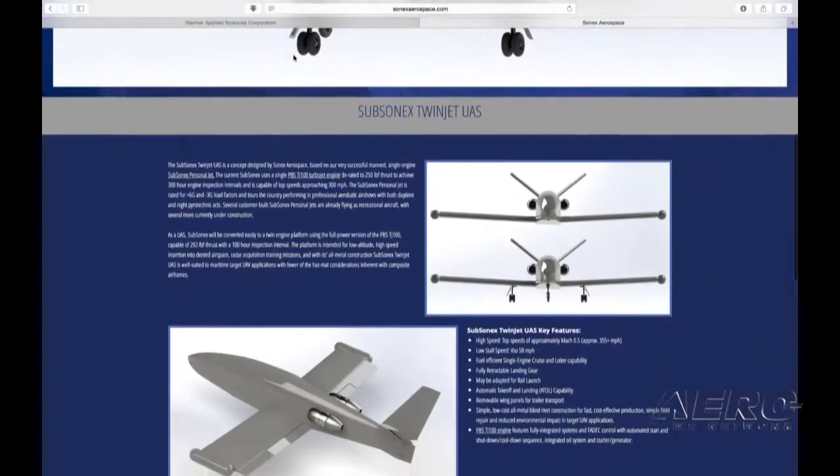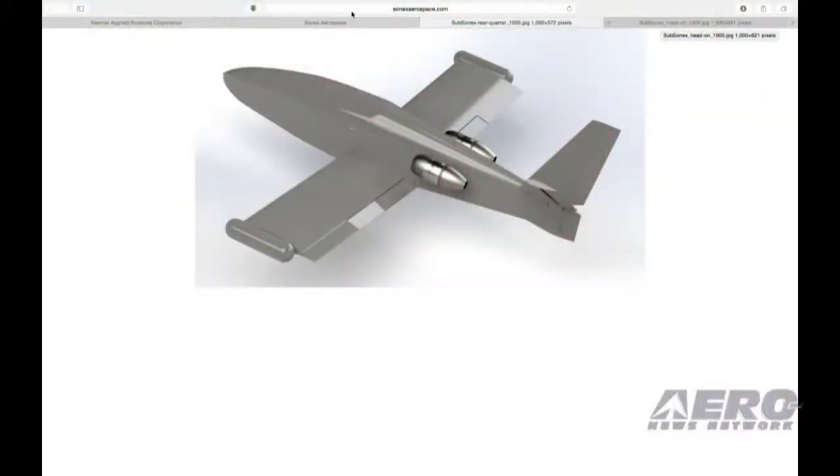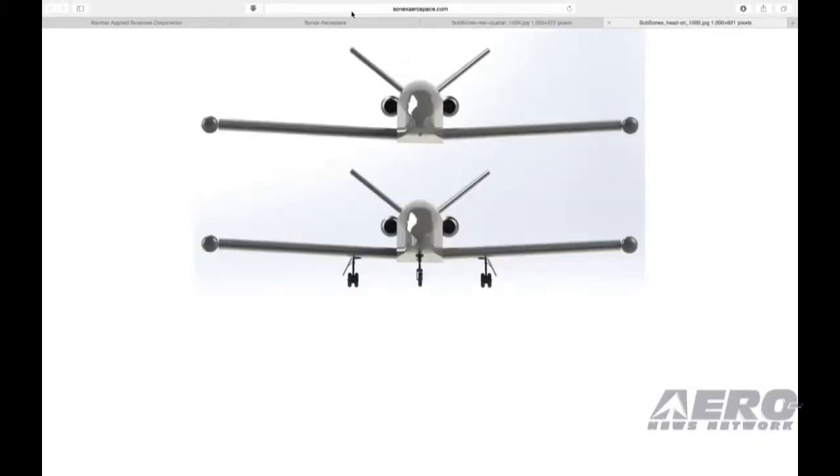The UAV version won't be the same as the standard Subsonics jet, but it'll have recognizable characteristics. It'll be based on a two-place configuration, whereas the Subsonics as it stands is a single-place aircraft. So right away it's considerably longer and a bit heavier, but it would be immediately recognizable by anyone familiar with the Sonics product line.